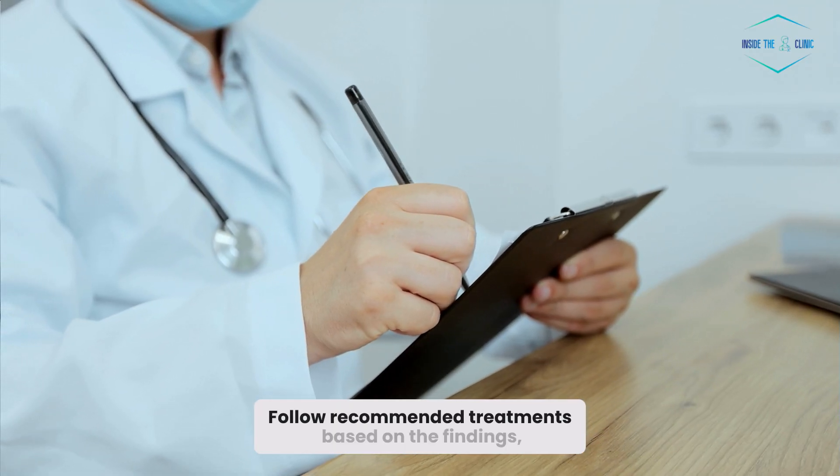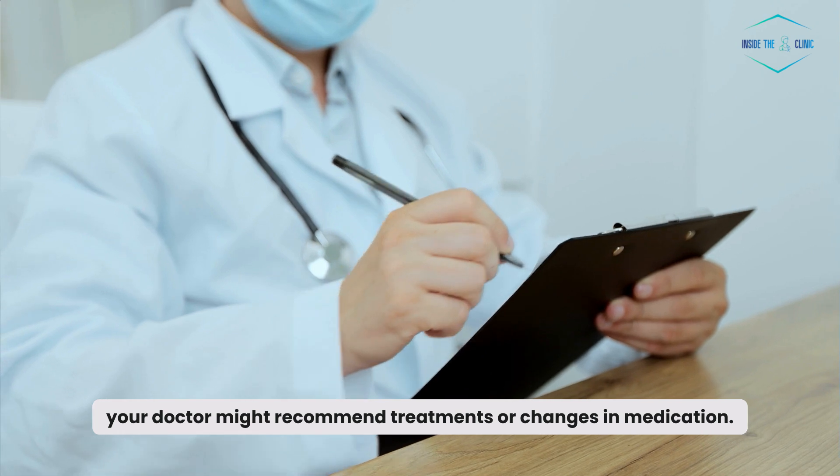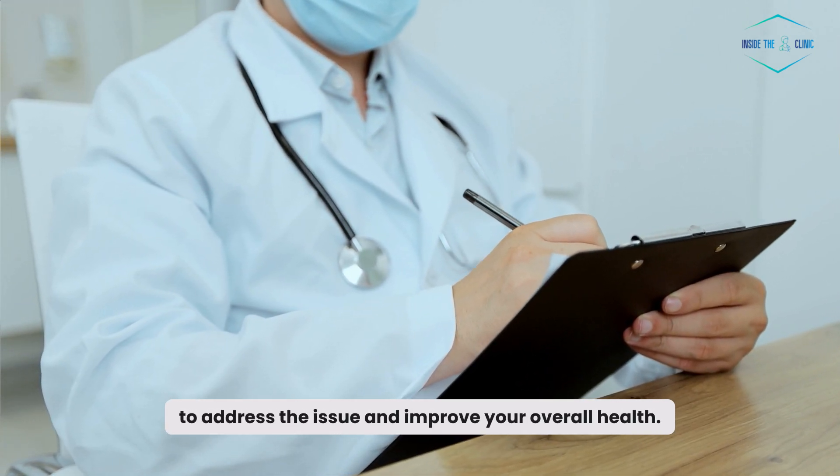Follow recommended treatments. Based on the findings, your doctor might recommend treatments or changes in medication. They'll guide you on the best course of action to address the issue and improve your overall health.